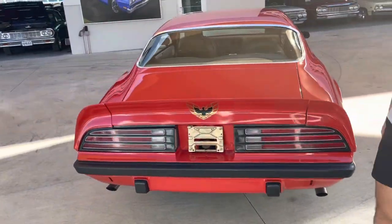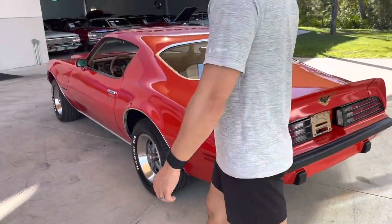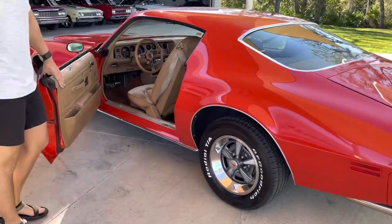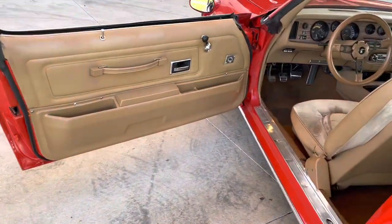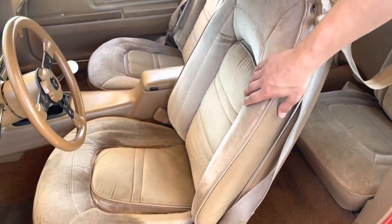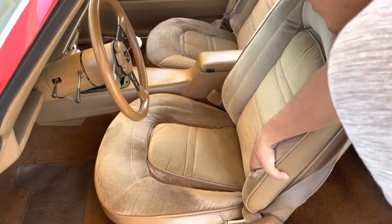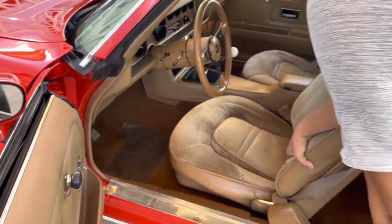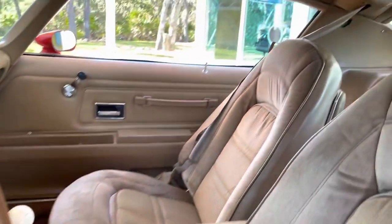You got a four-speed manual transmission, and you have virtually a stock interior that's super clean. It's super comfortable too. AC car — you really sink into the seats. I love this. These Trans Ams have really, really been growing on me.